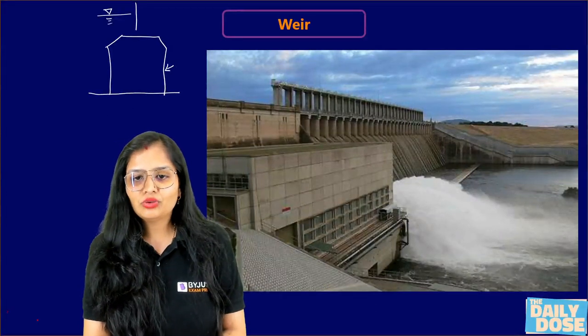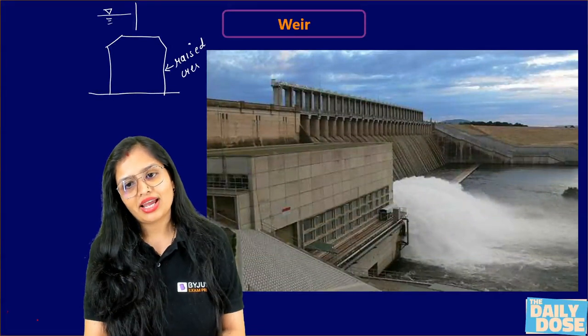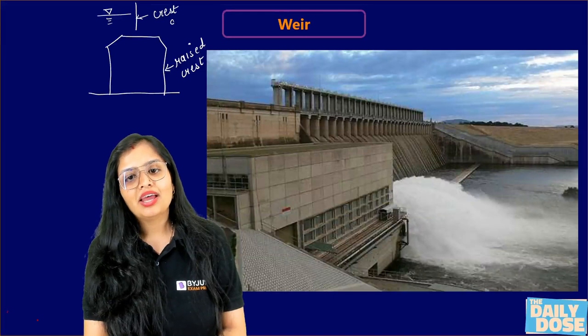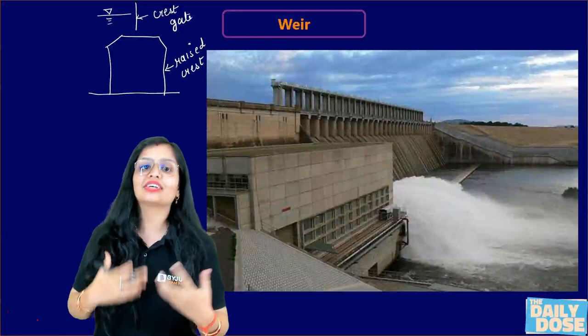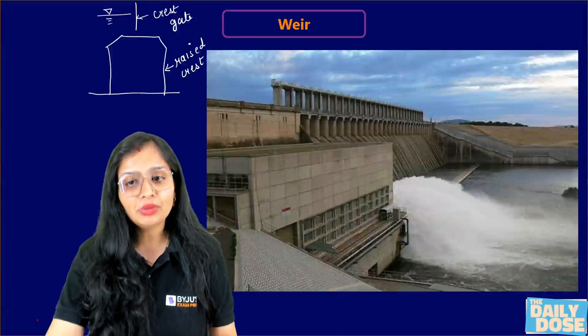This part is known as the raised crest, and this part is known as the crest gate. When the major ponding of water — the major accumulation of water — is due to the raised crest, you call it a weir.